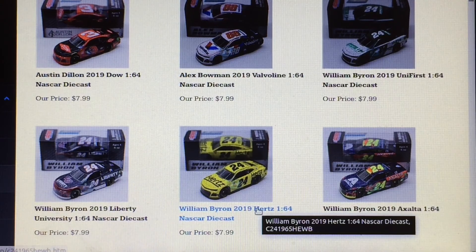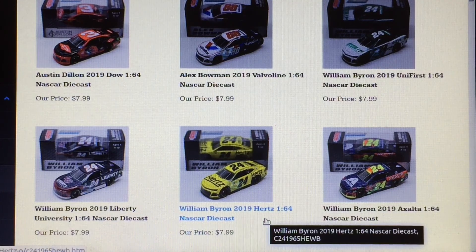This William Byron Hurts car. I think the only reason I think it's gonna be this car is just because it'd be a little bit easier for them to make. It kind of seems like one nobody really thinks about, and it's kind of the one that has been out for a long time — they're just gonna add it to NASCAR Authentix. I just feel like that one's gonna be on there.